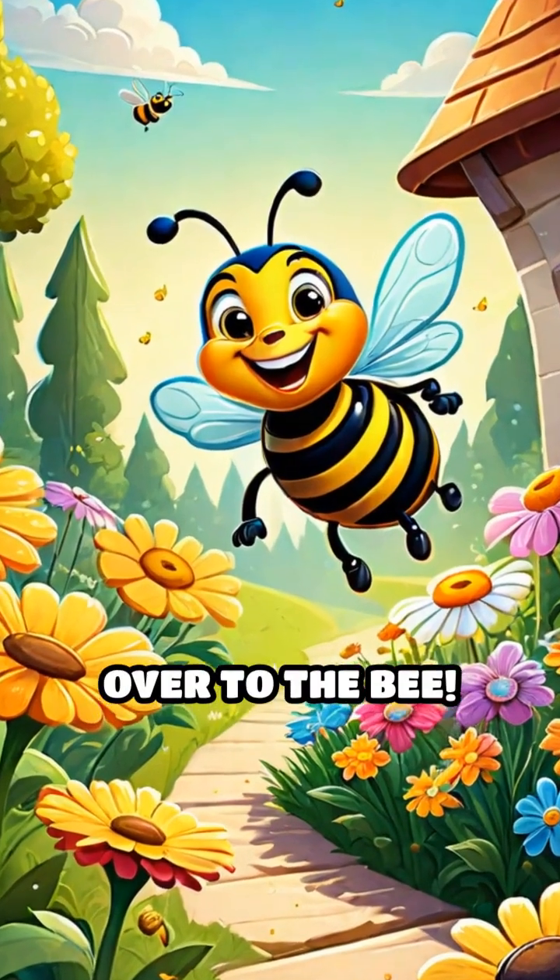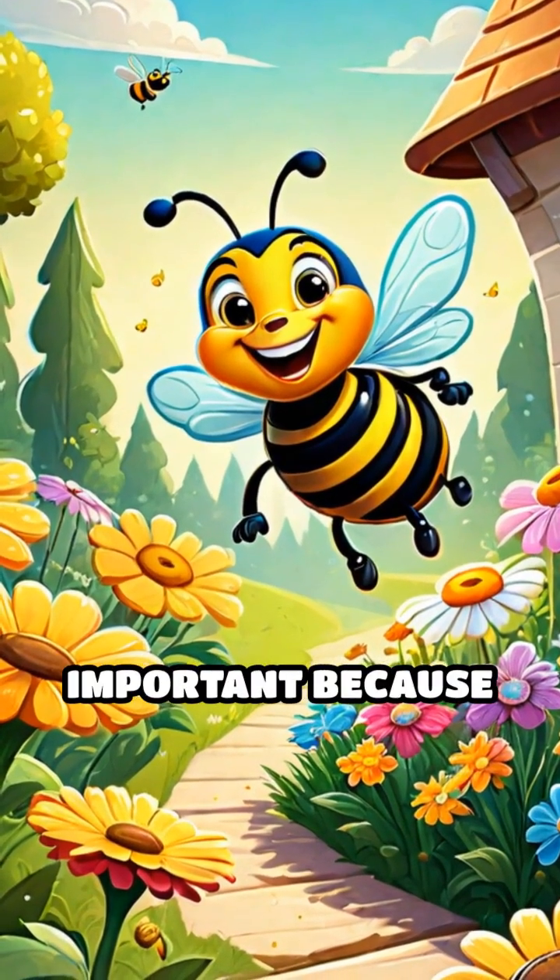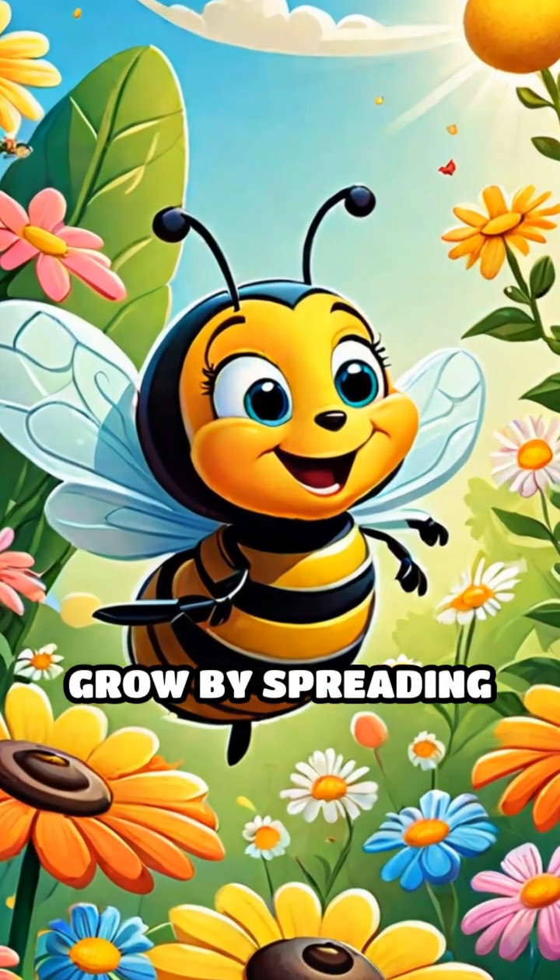Now let's buzz over to the bee. Bees are super important because they help flowers grow by spreading pollen.